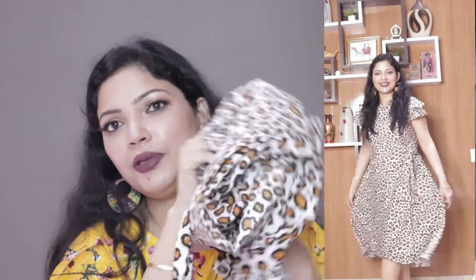Moving on to the next outfit — this is an animal print outfit from a new brand called Style Stone Store. It is in polyester material and it's a wrap-on dress. It retails for 1299 rupees but I got it for only 429 rupees. Amazon always has great deals and offers. All purchasing links will be in the description box — do check my haul store.